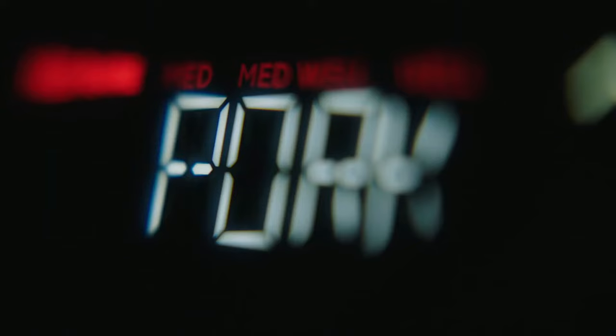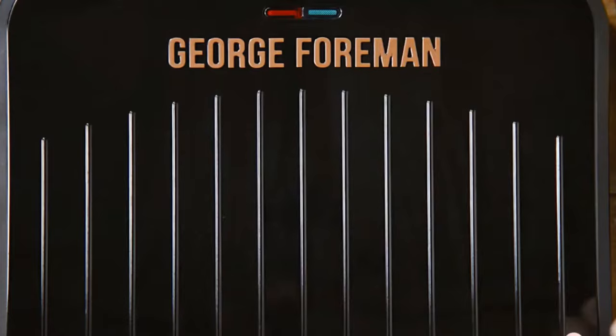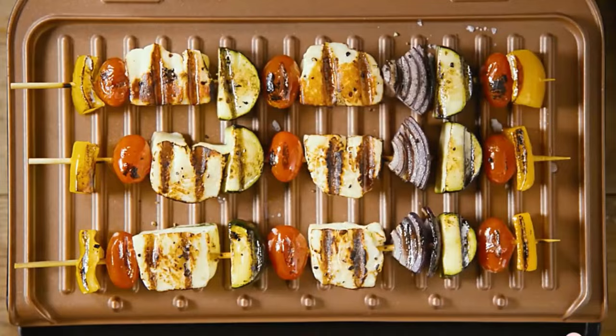Would you like to know the best electric grill in the UK? If that's you, welcome to Best UK Reviews, where we show you the best value products worth your money.